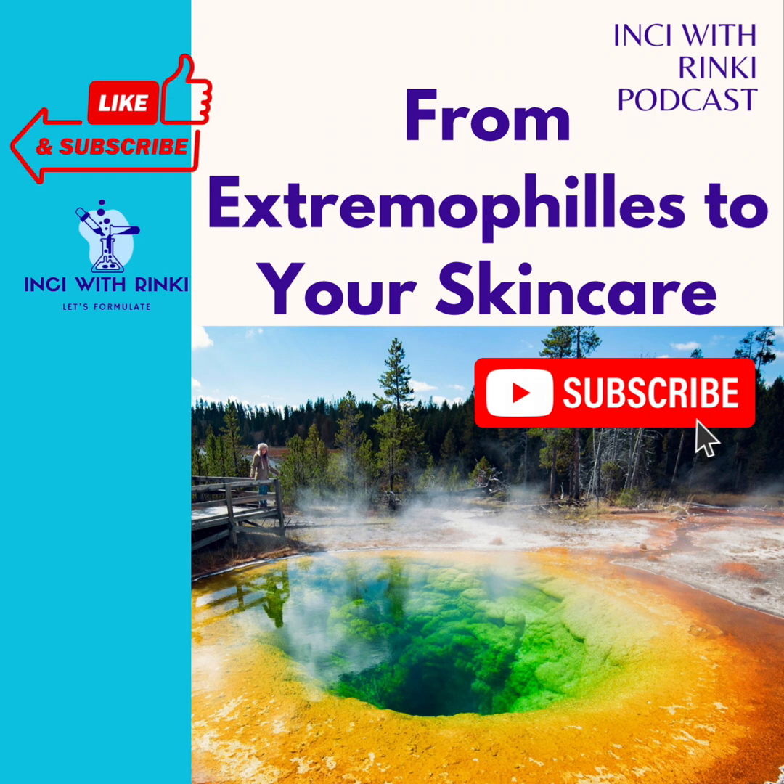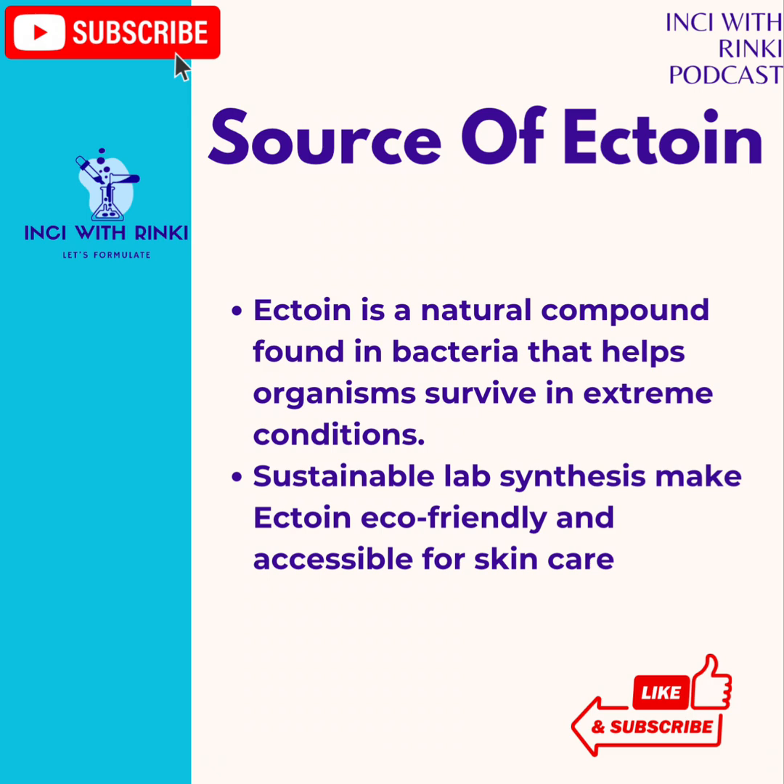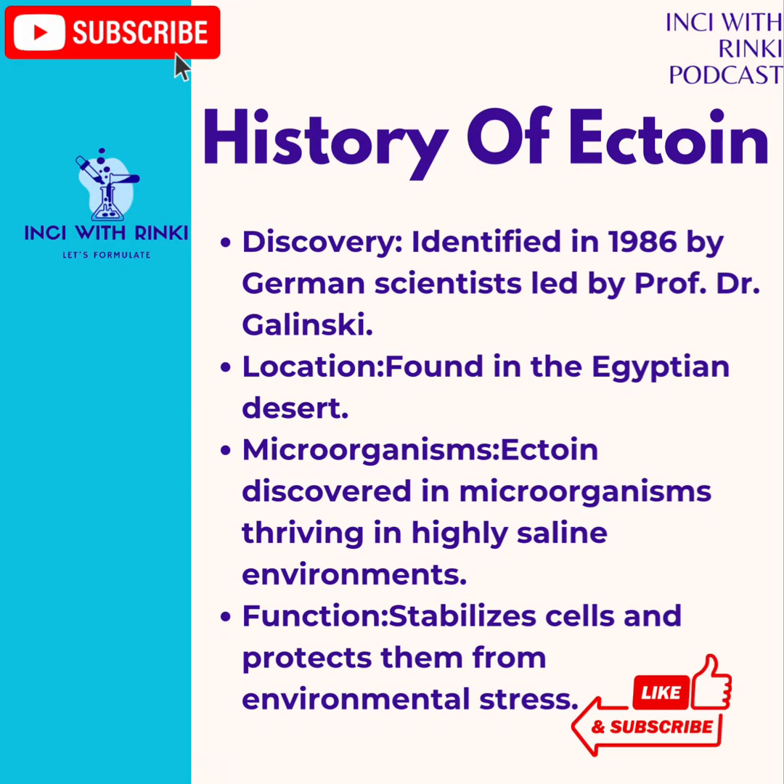So what is Ectoin and where does it come from? Ectoin is a natural molecule — chemically speaking, an amino acid derivative — discovered in extremophiles, microorganisms that thrive in the most hostile environments on earth, like salt lakes, deserts, and even Arctic regions. These microorganisms produce Ectoin to protect themselves from extreme stress, such as UV exposure or dehydration. Historically, Ectoin was discovered in 1986 by German scientist Professor Dr. Galinowski in the Egyptian desert, where they identified microorganisms thriving in highly saline environments. The key to their survival was Ectoin — a molecule that stabilizes cells and protects them from environmental stress.